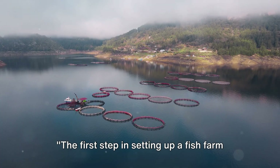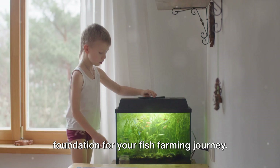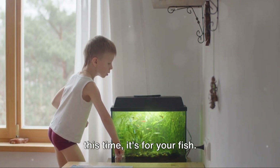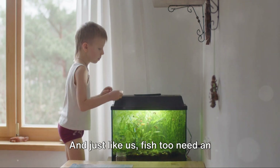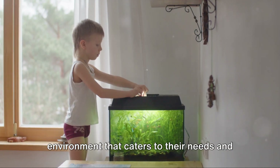The first step in setting up a fish farm is selecting the right site. Selecting the right site sets the foundation for your fish farming journey. It's like choosing the perfect home for your fish. And just like us, fish too need an environment that caters to their needs and promotes their growth.